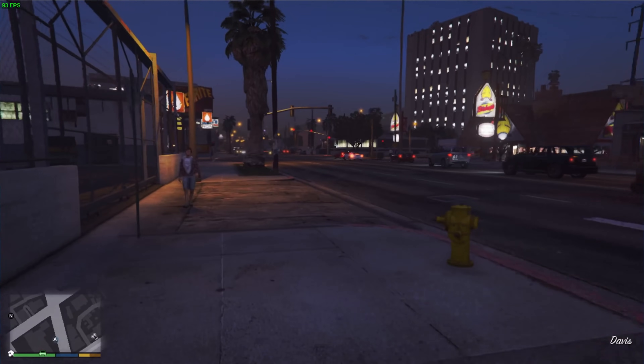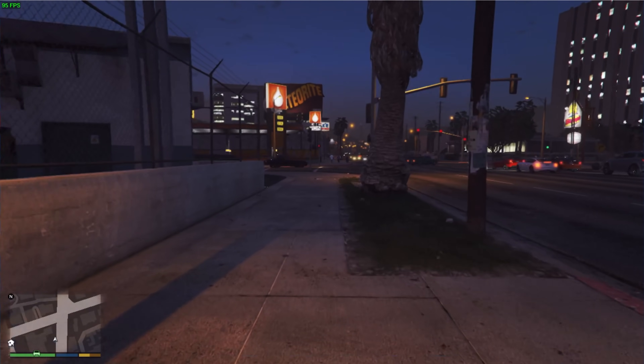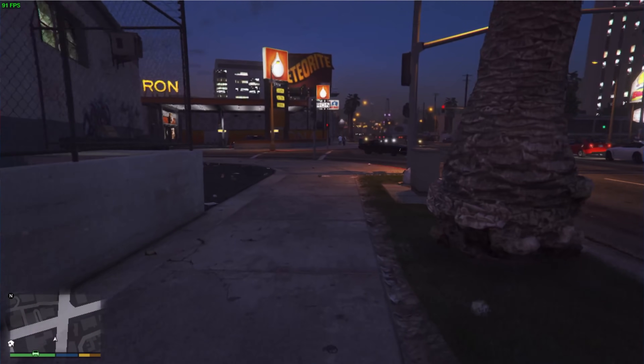GTA5 is getting to be about 10 years old at this point, so no surprises that it runs like Doom — which will run on anything. The game runs really well. Let's go ahead and run the benchmark and close this one out.